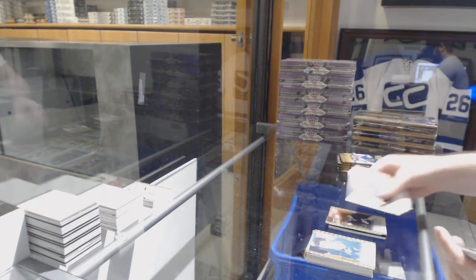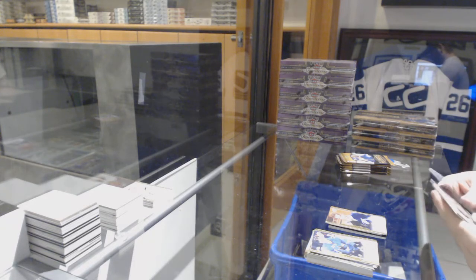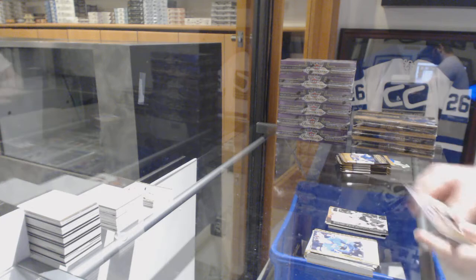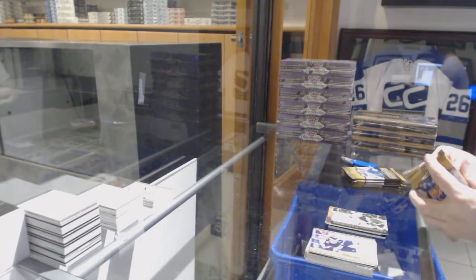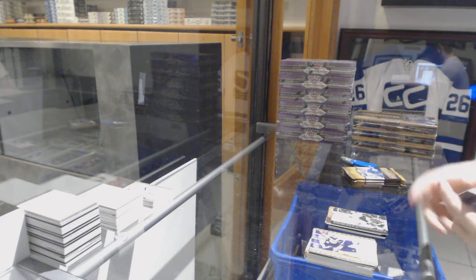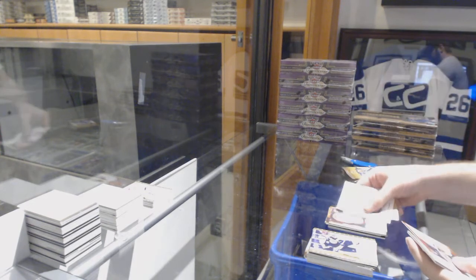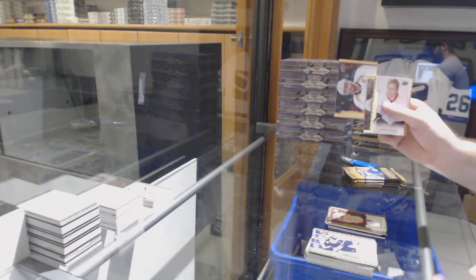Jonathan Drouin rookie for the Tampa Bay Lightning. We've got a Blake Wheeler wire photo for the Jets. Red border numbered to 100 of Parise for the Wild, and another red border.